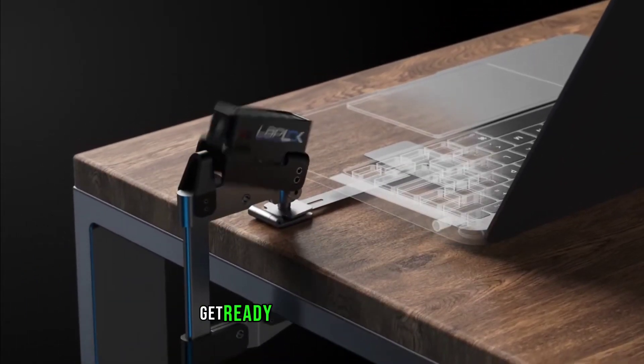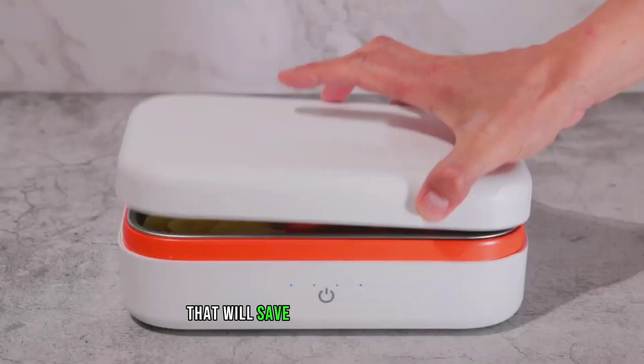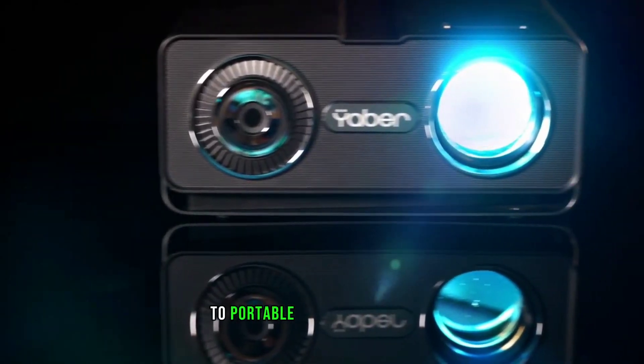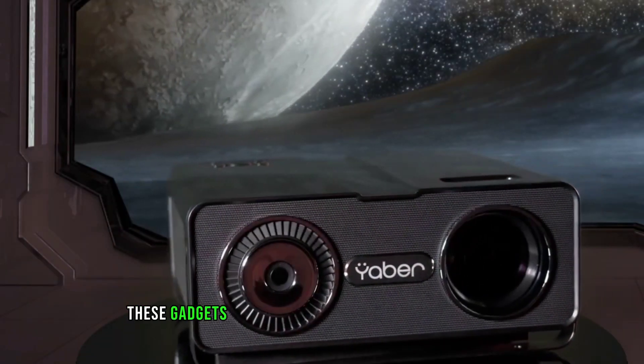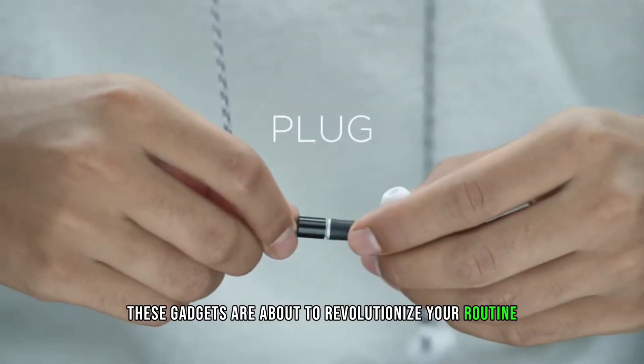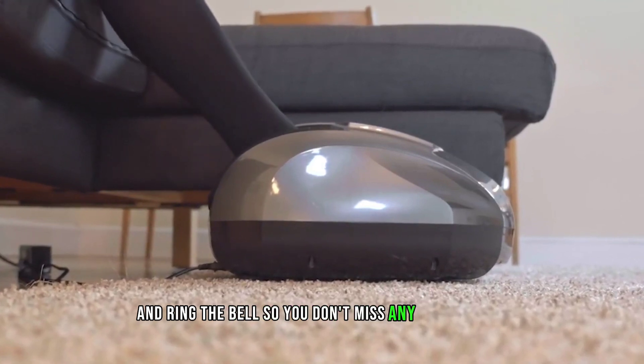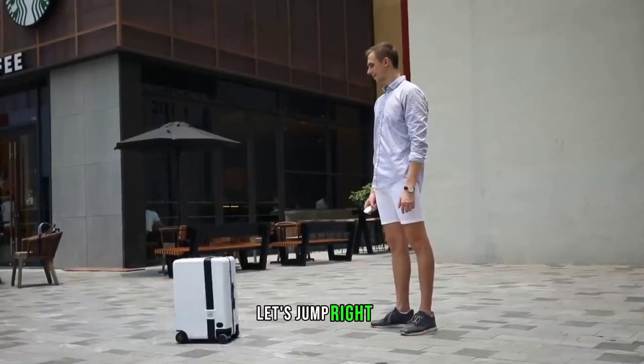Hey there, gadget lovers! Get ready for six must-have gadgets that'll save you from daily hassles. From high-tech kitchen helpers to portable organization tools, these gadgets are about to revolutionize your routine. Don't forget to hit that subscribe button and ring the bell so you don't miss any future video. Let's jump right in.